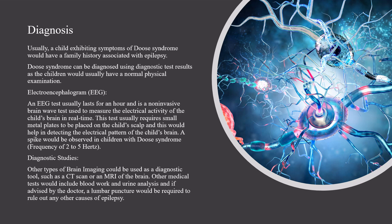Other types of brain imaging could be used as a diagnostic tool, such as a CT scan or an MRI of the brain. Other medical tests would include blood work and urine analysis, and if advised by the doctor, a lumbar puncture would be required to rule out any other causes of epilepsy.